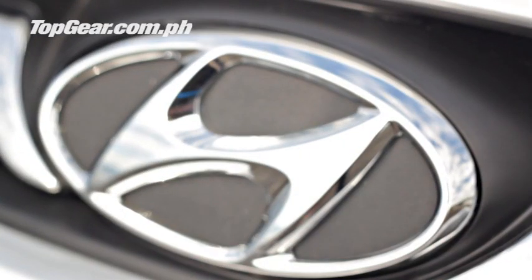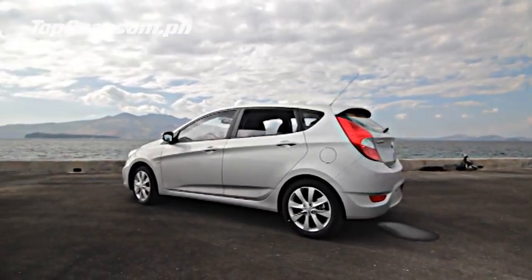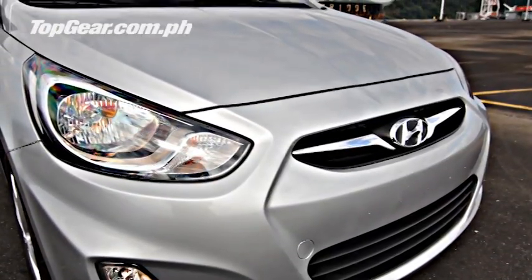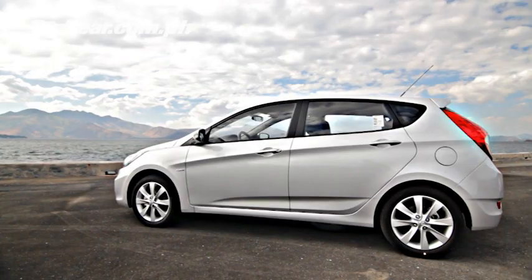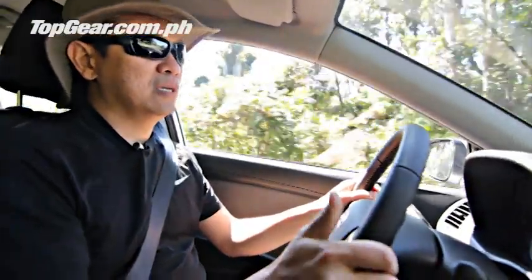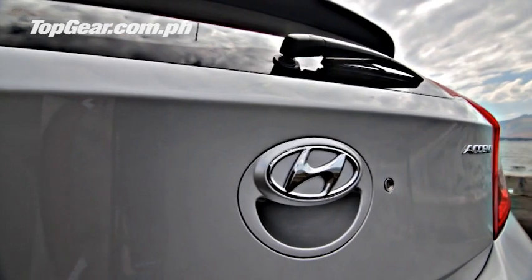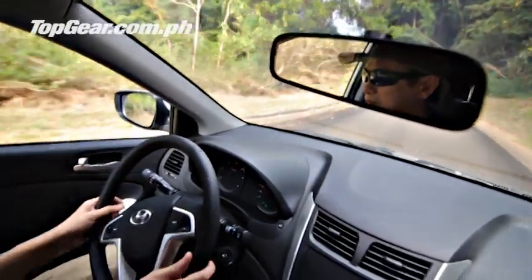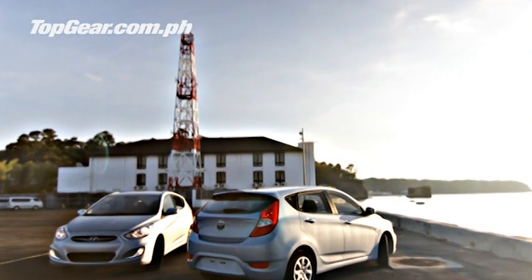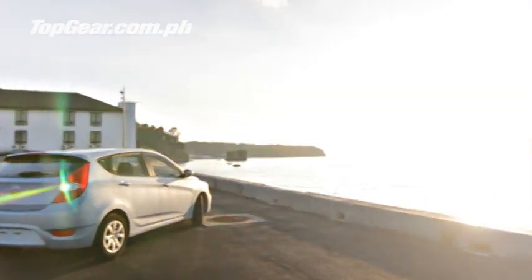With the price point at 768 thousand for the six-speed manual and 868 thousand for the four-speed automatic, it presents very good value for the prospective car owner looking for a compact car that comes with a diesel engine. Know more about the Hyundai Accent hatchback with the CRDI engine in this month's issue of Top Gear Philippines.